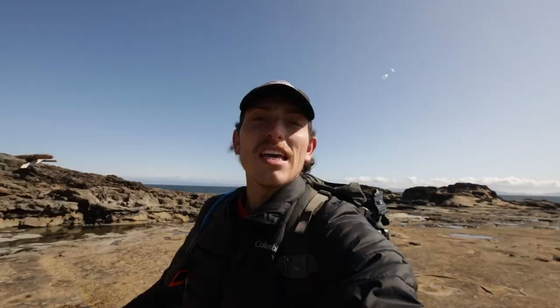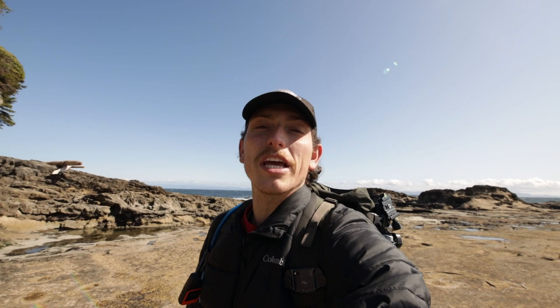If you're lucky while exploring Botanical Beach you might be able to find sea urchins, anemones, sea stars, octopus and more. This has to be one of the best beaches here on Vancouver Island.